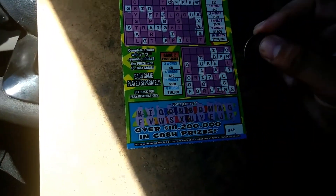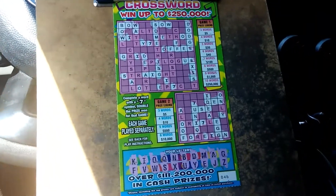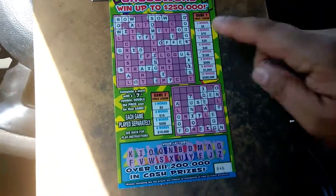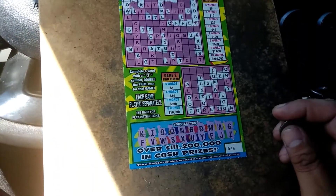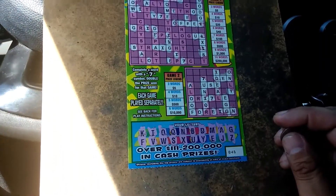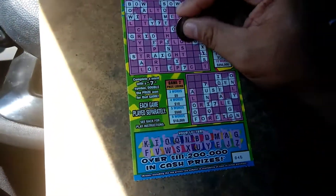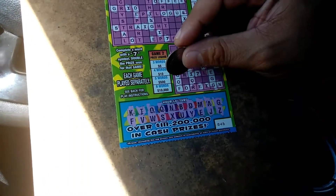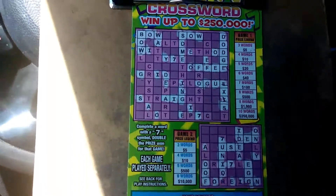Last letter — the letter Z. So we have a $10 win on this ticket: $5 on top, $5 at the bottom. Let me double check. Yep, there's a G here and an O, but that's it. HMP. Alrighty folks, $10. Don't forget to like, comment, subscribe, and share.